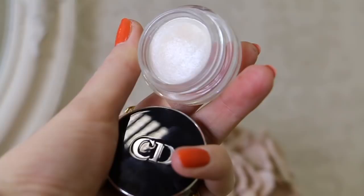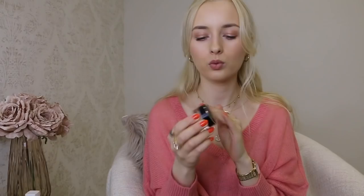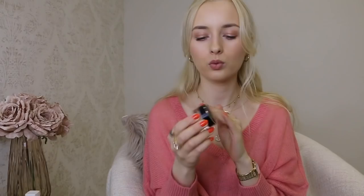I also purchased the Diorshow Fusion Mono Long-Wear Eyeshadow in number one, Lune - which means moon in French. It's basically a pearl color - a white shimmery cream eyeshadow. This is what I have in my inner corners today, and it's a perfect eyeshadow for inner corner highlight. It brightens and opens up your eyes. You can layer it over other eyeshadows and it looks very pretty on neutral nude shadows, adding shimmer and glow.